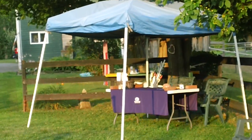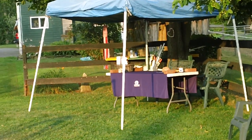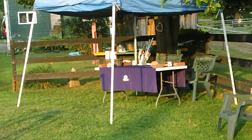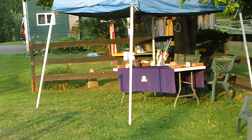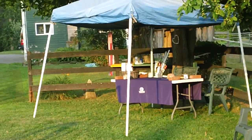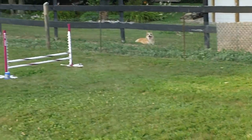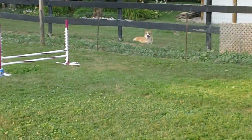This is a virtual tour of Cottage Corgis Arena. We are proud to announce we are opening it up for public run-throughs and possibly some fun matches. So here we are — just thought maybe people wanted to see what we have to offer. There's Charm, my corgi.